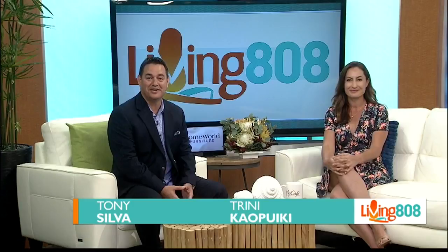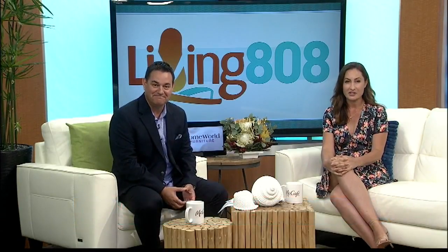Welcome back to Living 808. In today's Hawaii Grown, Hawaii Made segment, we head to Waianae to O'ahu's only dairy — Naked Cow Dairy Farm and Creamery. That's where they make gourmet butters, artisan cheeses, and fresh cream top yogurt.